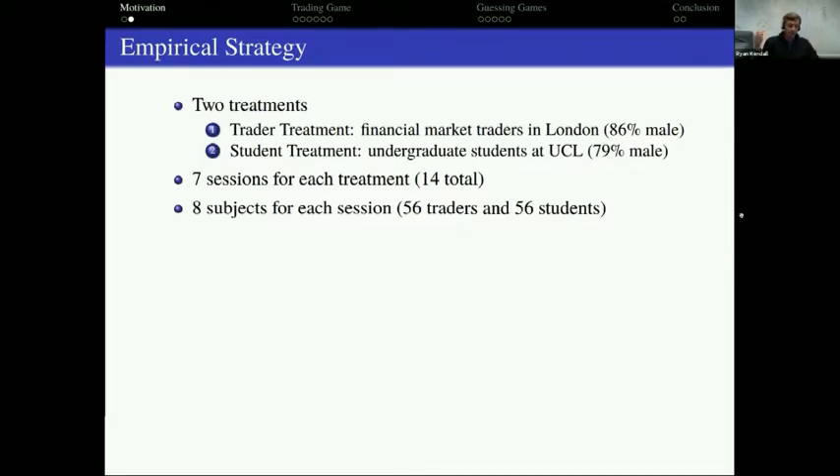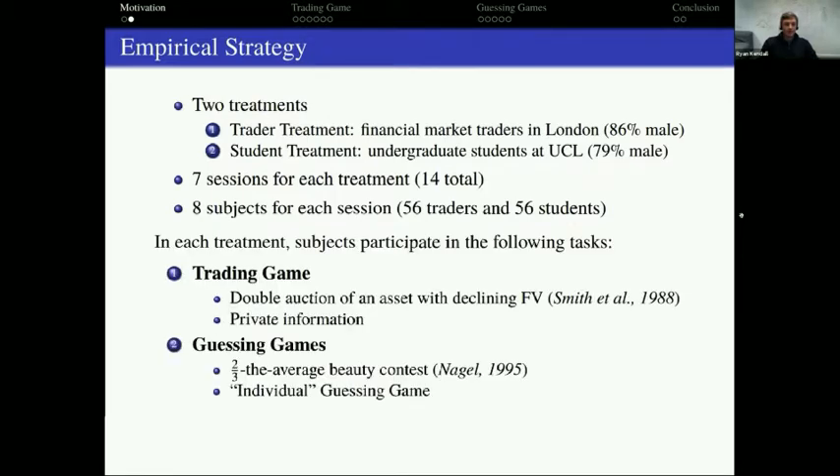We have seven sessions for each treatment and eight subjects in each session, so subjects come into the lab and make decisions in groups of eight.